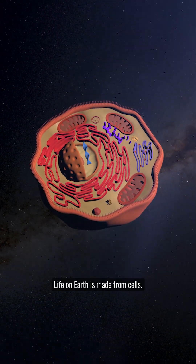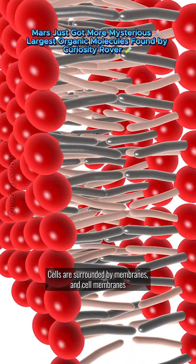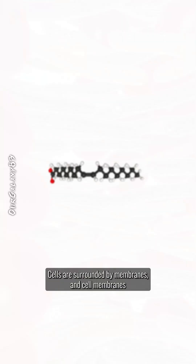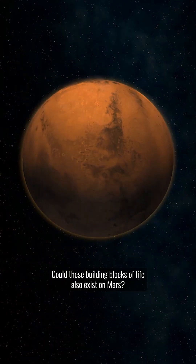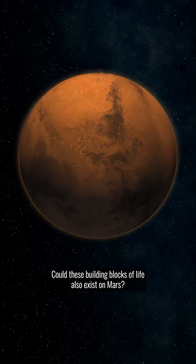Life on Earth is made from cells. Cells are surrounded by membranes, and cell membranes contain large organic molecules called fatty acids. Could these building blocks of life also exist on Mars?